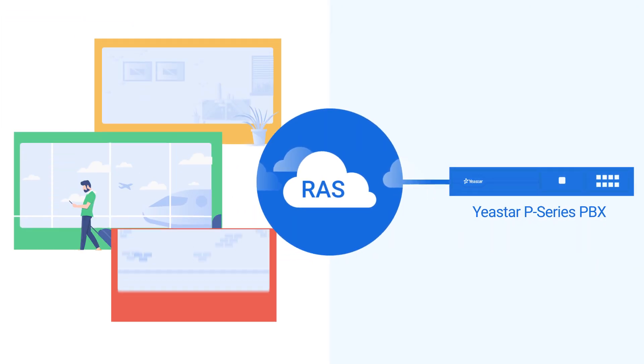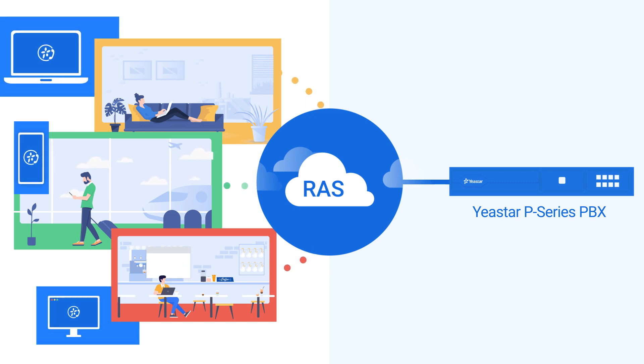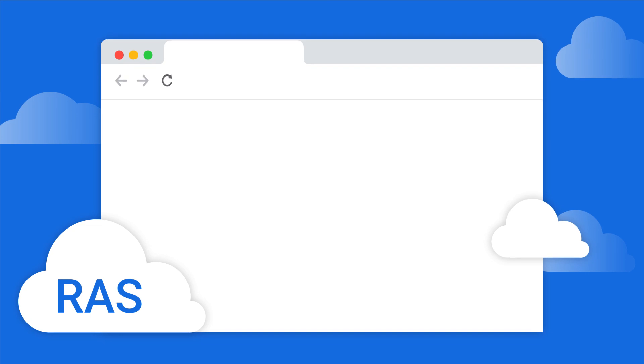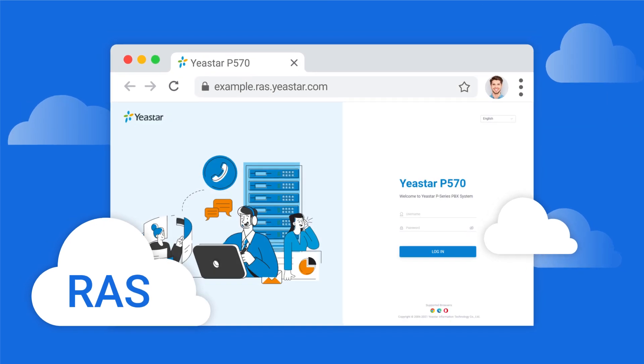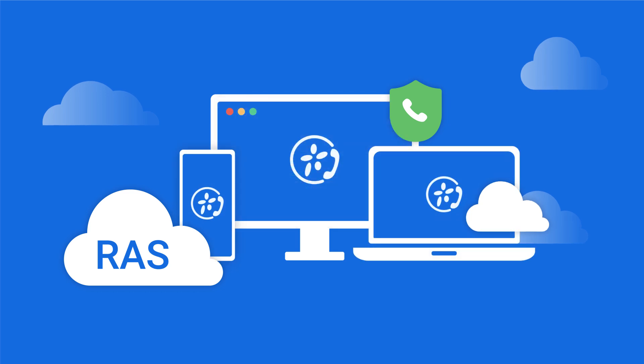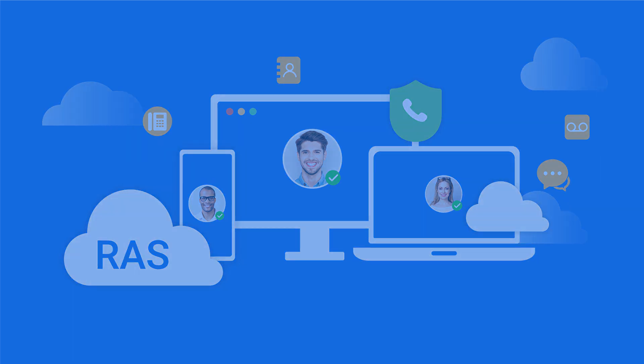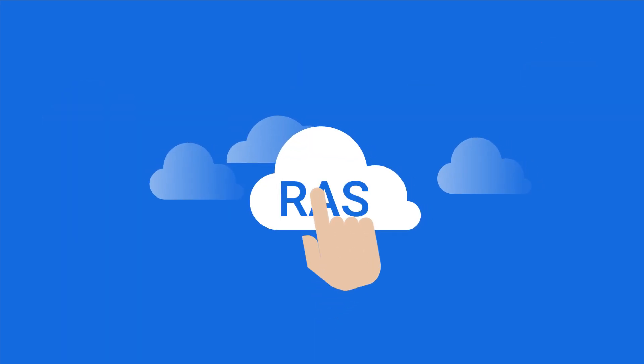Yaystar Remote Access Service gets all your employees connected in no time, no matter what device or platform. It provides you an easy-to-access domain name, safeguards PBX remote web access, and allows the remote workforce to enjoy a constant in-office unified communications experience with Linkus UC clients.